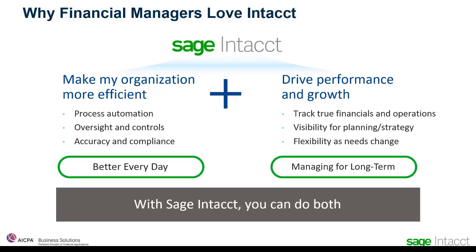But that's not enough. Second, we also empower them to drive performance and growth. As financial managers, you're asked to do more than execute a process. You're expected to provide valuable information to run your organization better. Lots of solutions give you a snapshot dashboard of metrics. Only Sage Intact lets you dig deeper to understand the true dynamics of your organization. Only Sage Intact provides visibility into both your financial and operating data, letting you make better long-term strategic decisions. And we're flexible — growth companies such as yours are dynamic. As your needs change, so does Sage Intact. We help you manage your business for the long term.